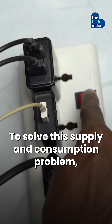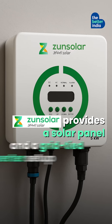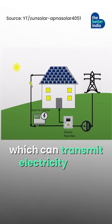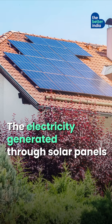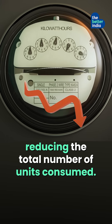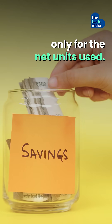To solve this supply and consumption problem, Zern Solar provides a solar panel and a grid-tied inverter setup connected to a bi-directional meter, which can transmit electricity back to the grid. The electricity generated through solar panels is transmitted back to the grid, reducing the total number of units consumed. This way, the user has to pay only for the net units used.